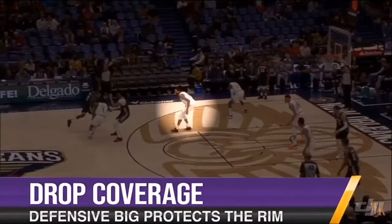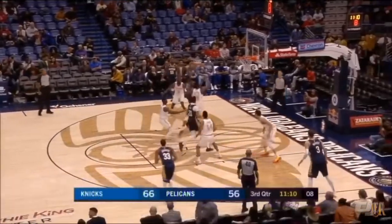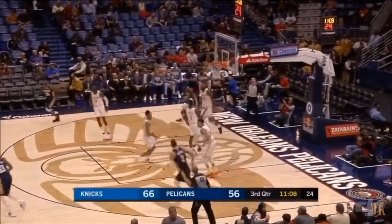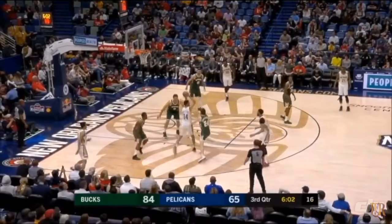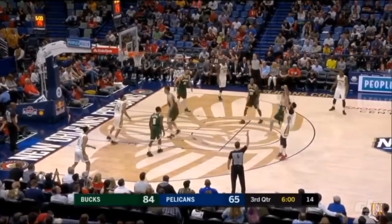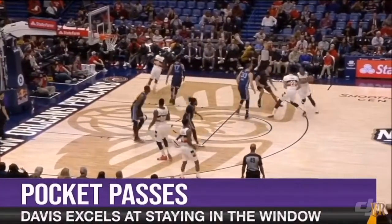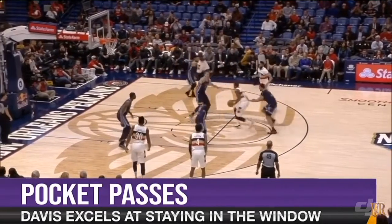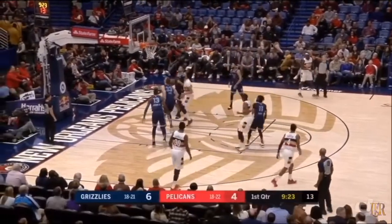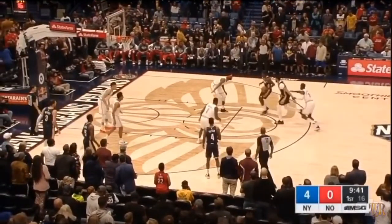Drop coverage is when the defensive guard fights over the top of a ball screen and the defensive big hangs back in the paint. This is one of the most common pick-and-roll coverages in the NBA, and the intent is to protect the rim against the drive while clogging the roll for the screener. You can beat this in a couple of ways. First is the pocket pass — there's a window in between the two defenders, and Anthony Davis does a great job of getting to that space and giving his guard a passing window. He also has great hands and catches nearly everything even in close quarters.